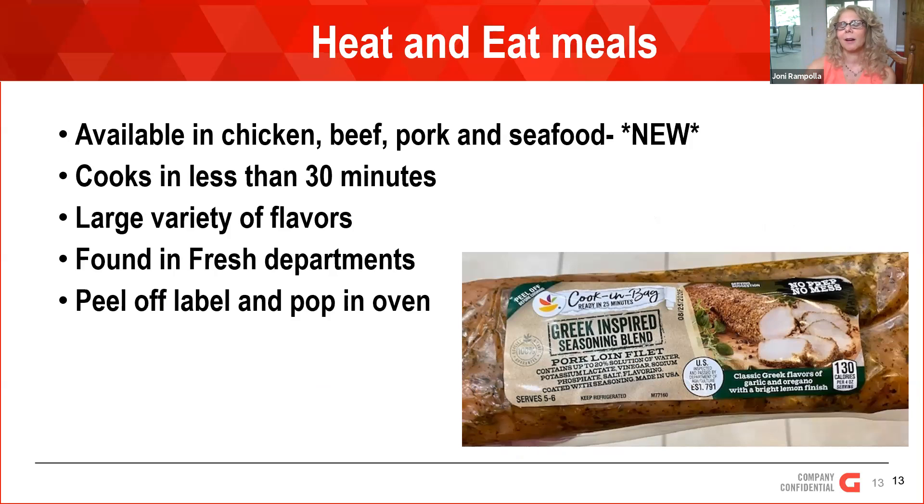We just launched a new line of heat-and-eat meats — I'll call them cook-in-a-bag meats. They're available in chicken, beef, pork, and seafood, and they're brand new — less than a month in the stores. Everyone cooks in 30 minutes, and we have a large variety of flavors. They're found in the fresh meat department or the seafood department. It's in a plastic bag — you take the label off and cook it in the bag on a sheet pan in the oven. You cut the bag open and slice it on your plate and you have a meal for everybody. When you eat together, you tend to be a happier family — that's what research says — and these help people have quick, easy meals, especially when school starts and we're a little rushed for time.